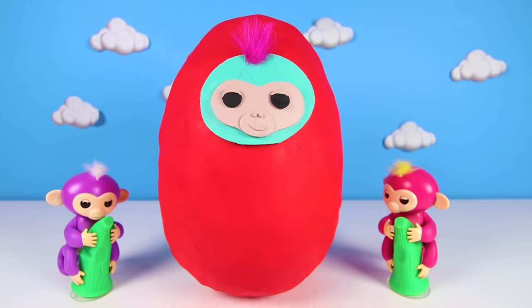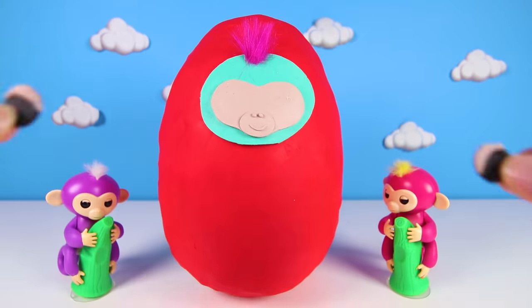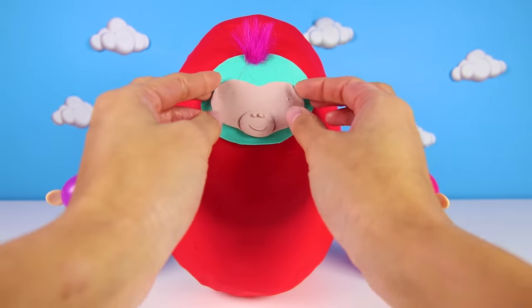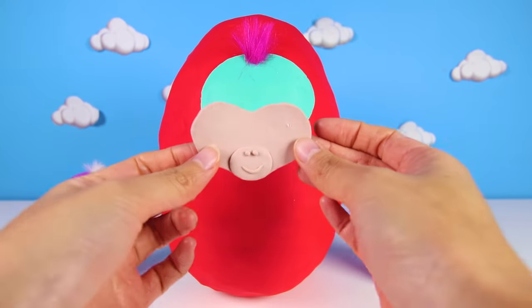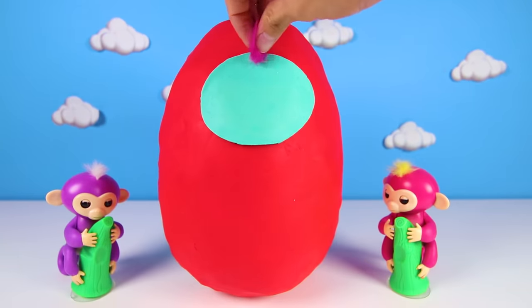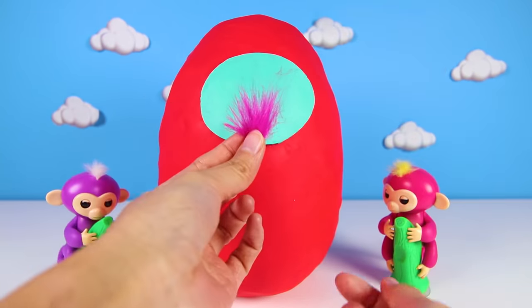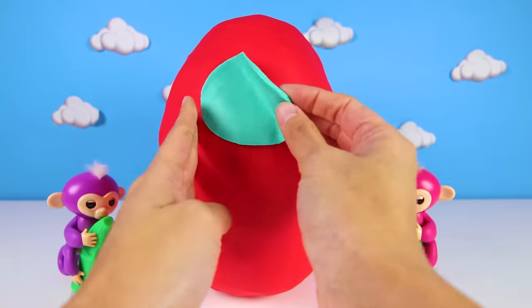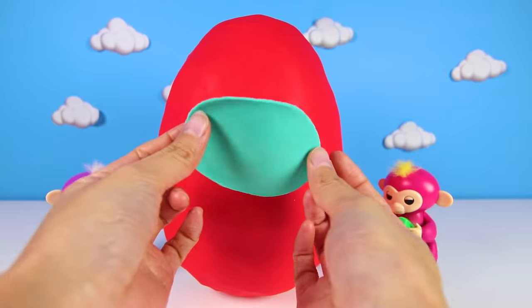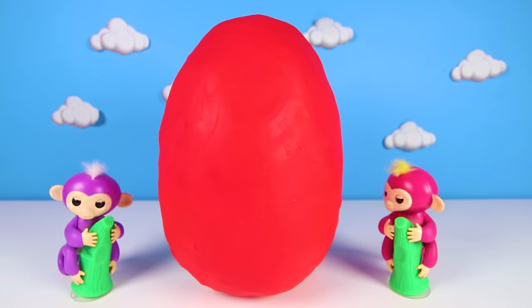Here are her ears...her eyes...her face...look at Zoe's fuzzy pink monkey hair! It looks like Troll's hair...and now, here's her head. Now it's time for the best part! Are you monkeys ready to open the egg and see what surprises we got? Then let's go!